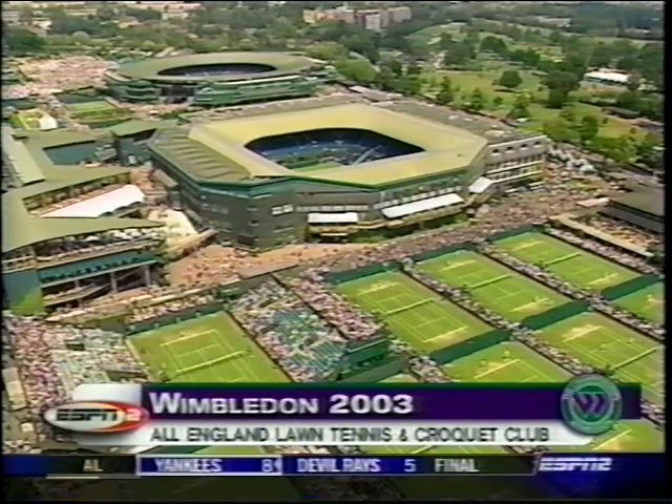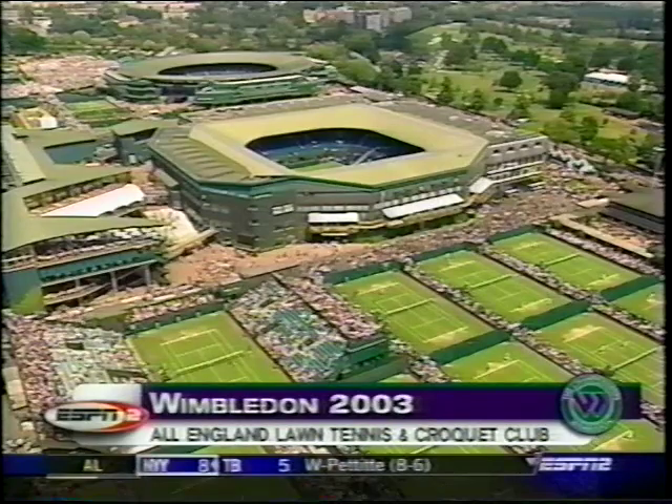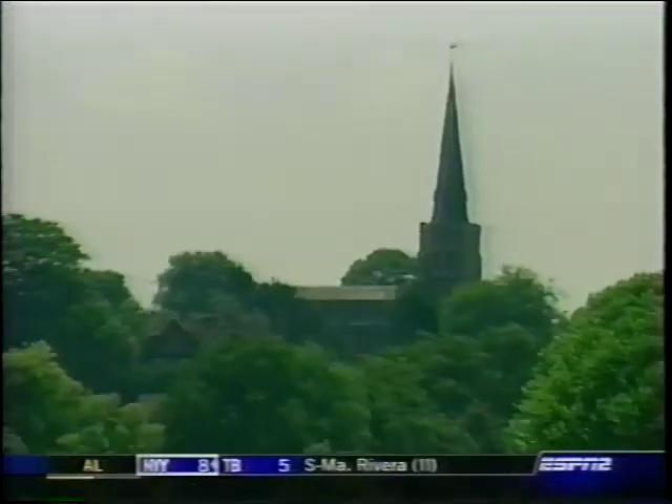We're back with another sunny day at Wimbledon, at least in the morning. On court two, Mary Pierce, who served up a double bagel to her opponent in round one, takes on Helene Danilidou from Greece. To call the match, Mount Washington and Mary Jo Fernandez.